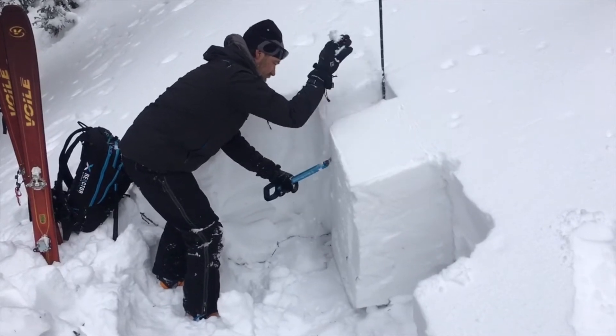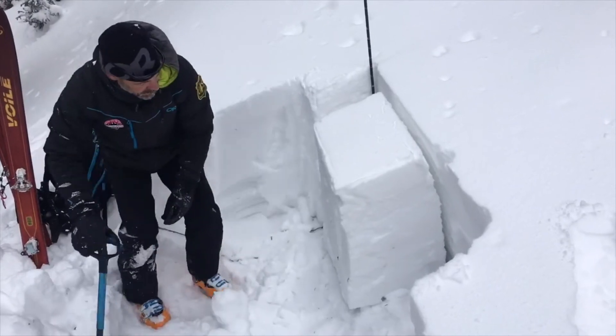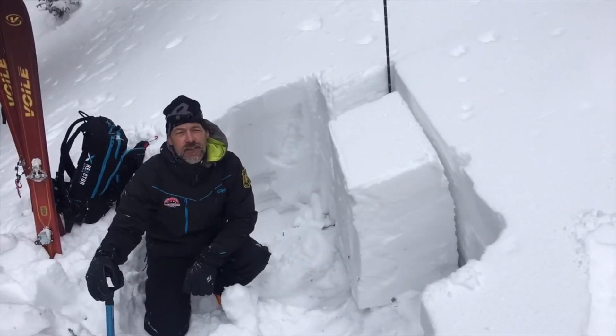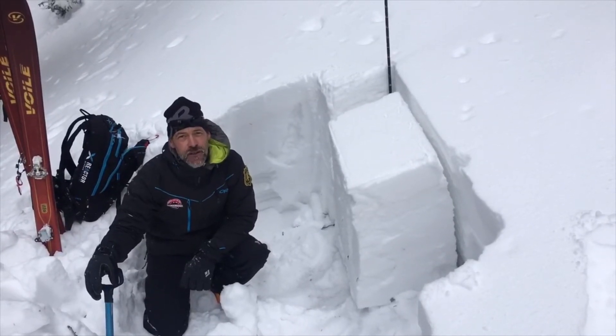Classic. So we definitely got full propagation at the ground. That was a little stiffer results than we got the time before, but what it tells me is that our persistent slab problem is still really alive and well.